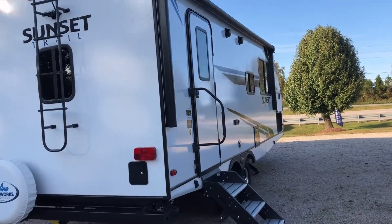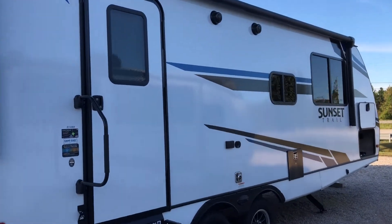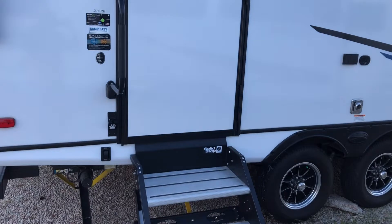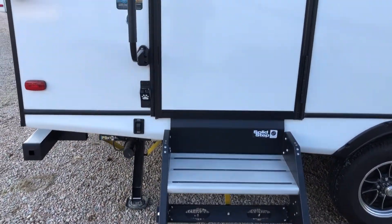Coming on this side, we've got a huge awning with LED light strips and Bluetooth speakers for inside and out. You've got a solid step and you have power stabilizer jacks.